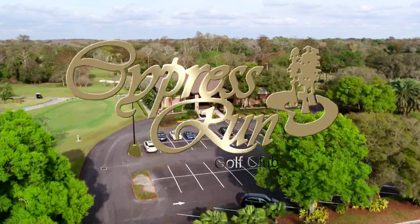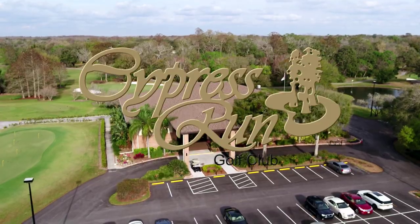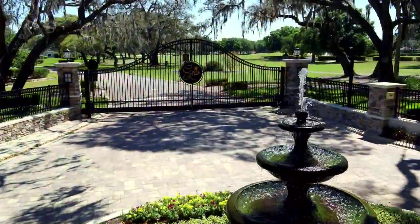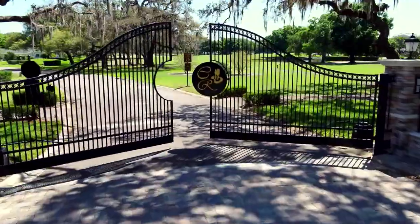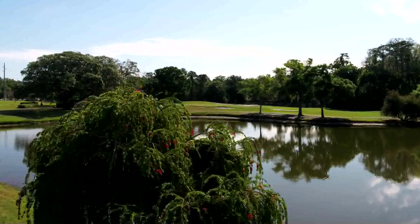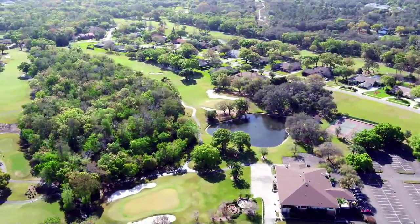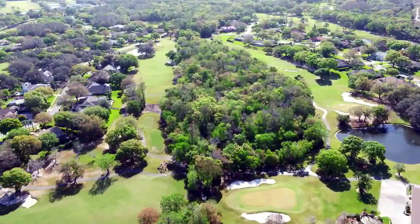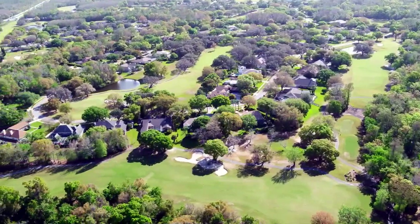Designed by legendary golf architect Larry Packard, Cypress Run has to be seen to truly appreciate its beauty. Why would a group of community leaders create such a unique club in the Tampa Bay area? Passion is the easy answer. From the very beginning, Cypress Run represented a labor of love and the desire to have a championship golf course that all could play. The founders dreamed of a membership neither too big nor too small. What began as a dream in 1981 turned into a reality — an uncompromising golf club in an exclusive residential community.